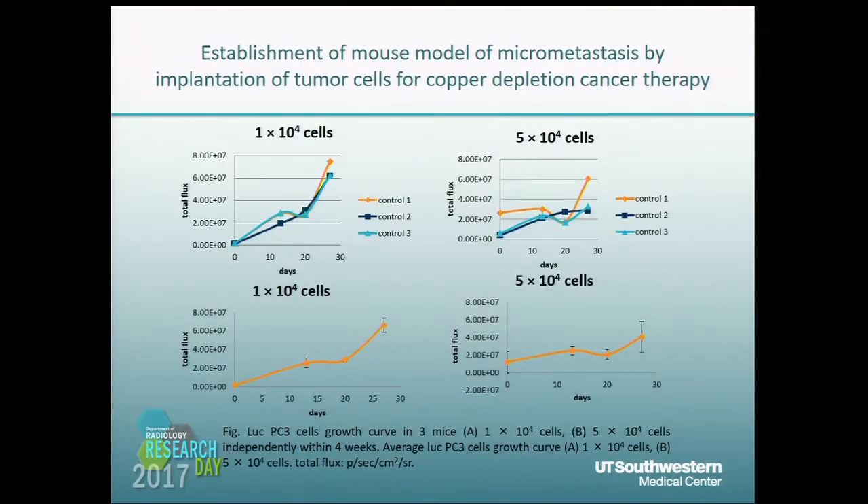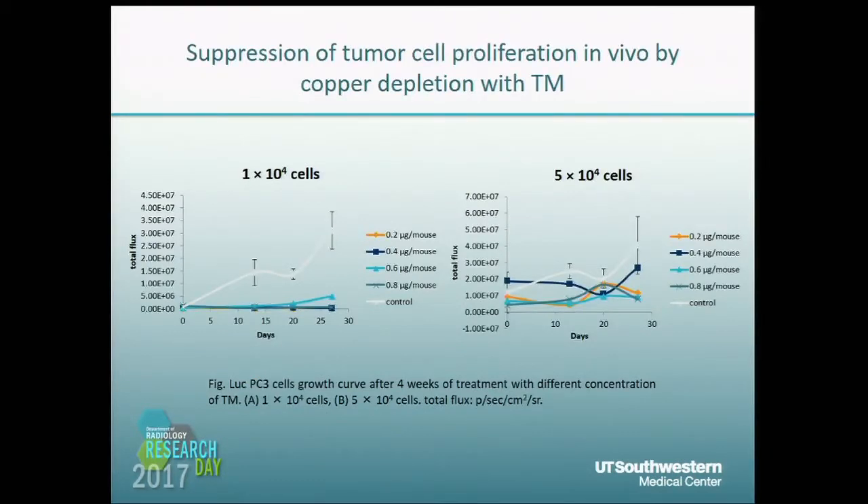We established a mouse model for micrometastasis for copper depletion cancer therapy studies using BLI imaging. The top panel shows three independent mice and the bottom shows the average signals. Using 10,000 cells, the tumors grew stably, making this a good model for our study. We then used TM to treat these mouse models. We found TM can significantly inhibit 10,000-cell tumors, but with 50,000 cells, there was some inhibition, though the result was not stable.